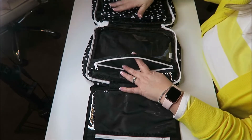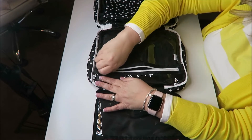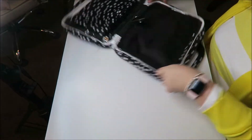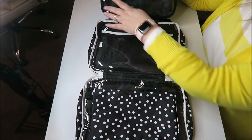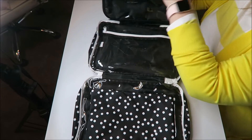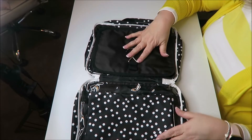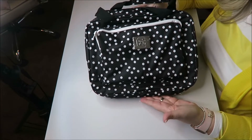The clear pockets are the same size on each side so you can see exactly what you need to grab. There's lots of room throughout. It also has a clear side on the back as well. The whole thing folds up super nicely, and that's what it looks like when packed.